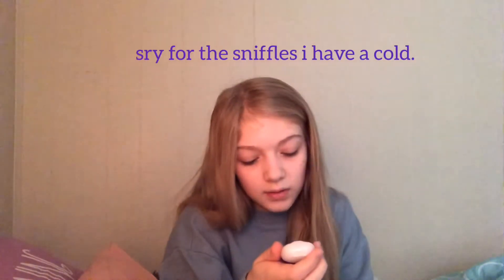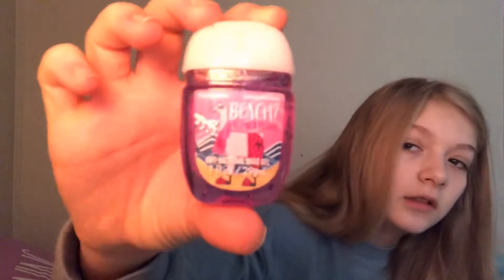This next one is Banana Rama and it's called Beach Alpaca Towel. It's really cute — it has a little alpaca on it and it's banana flavored, which doesn't really make sense because they made it purple, but it kind of just smells like a banana popsicle, which I kind of like.